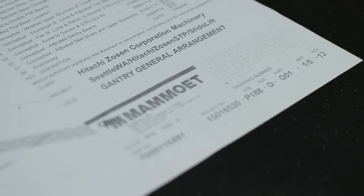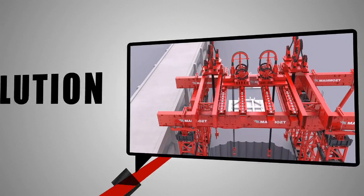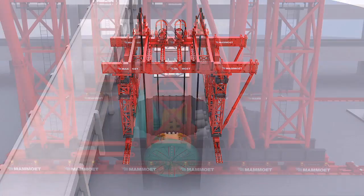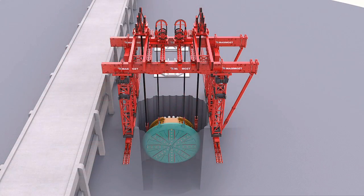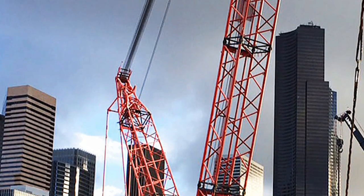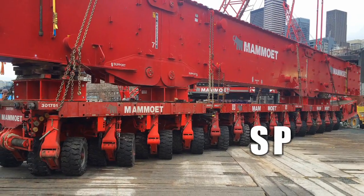So Hitachi reached out to Mammut. Mammut came up with a solution: design and build a 4.8 million pound capacity lifting gantry tower system, with the ability to lift, tilt, and slide Bertha's cutter drive unit, as well as reinstall it back into place once the repairs were completed. These repairs would be supported by Mammut's cranes and self-propelled modular trailers, also called SPMTs.